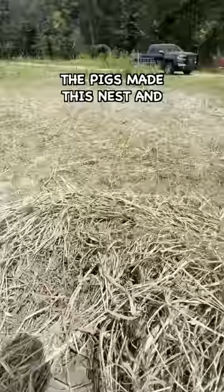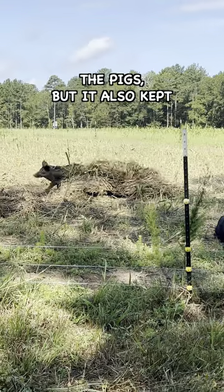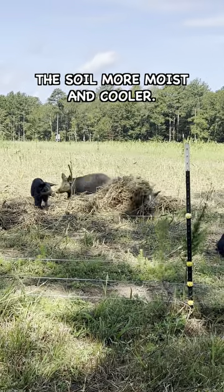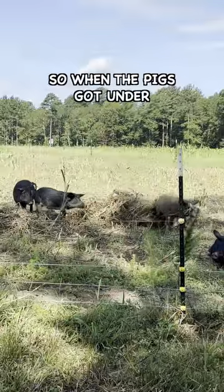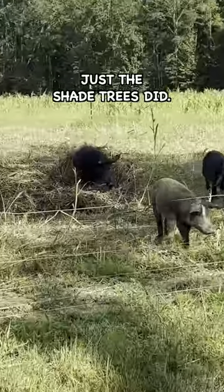The pigs made this nest and then scooted under the grass to cool off. The shade kept the sun off the pigs, but it also kept the soil more moist and cooler. So when the pigs got under it, the moist, cool ground and the shade kept them cooler than just the shade trees did.